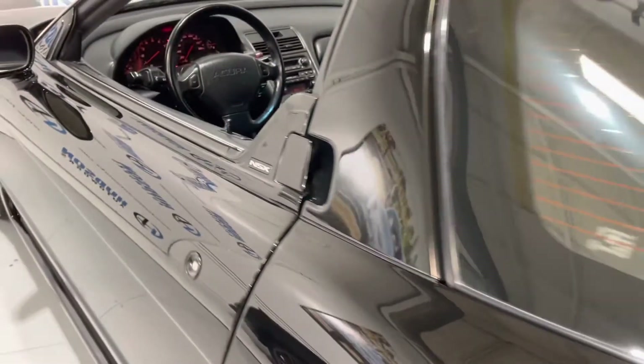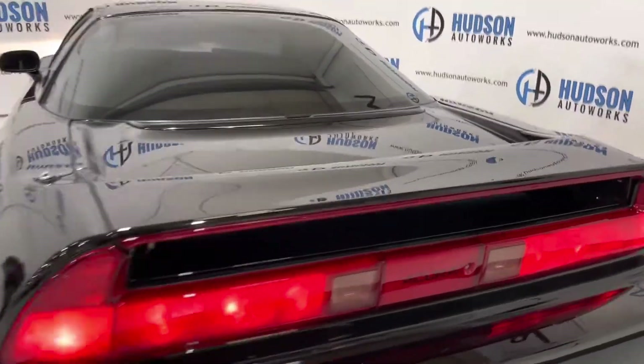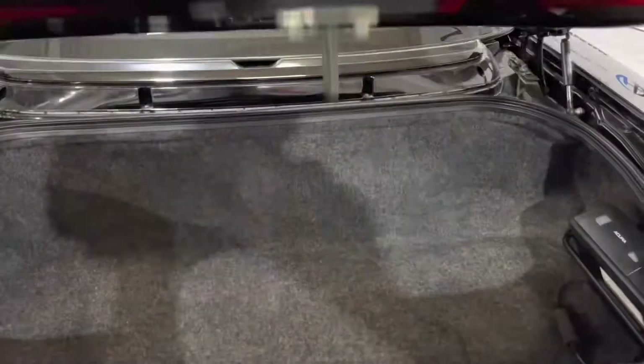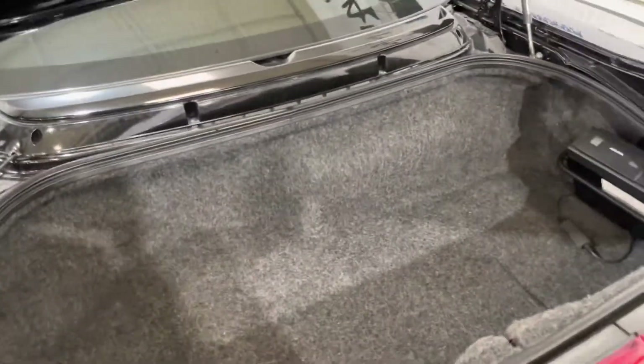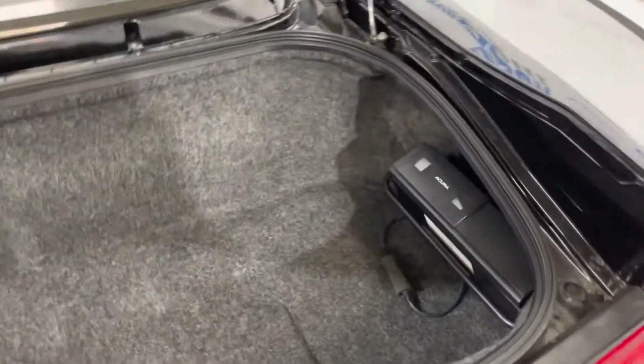The NSX is known to be one of the more practical supercars. Coming around to the rear, you do have a trunk area — there's plenty of space for storage. There's also a CD changer in this rear.